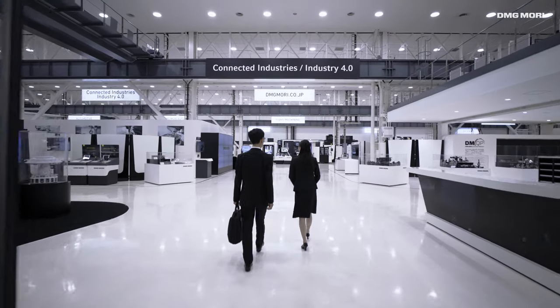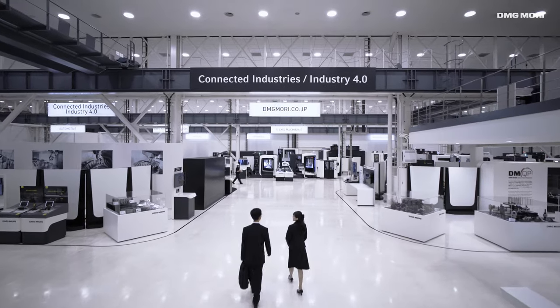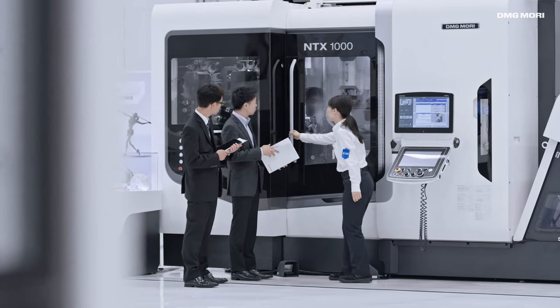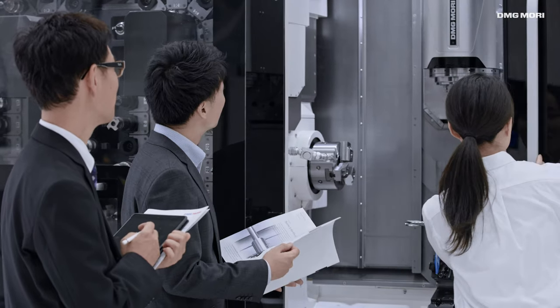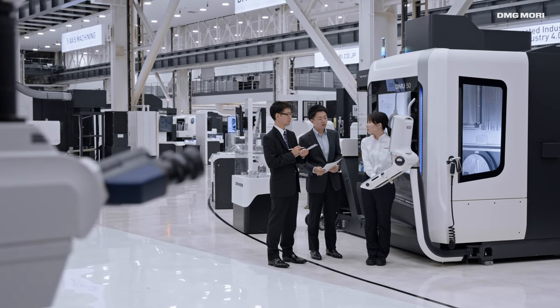The Global Solution Center is the world's largest machine tool showroom with 3,500 square meters and 60 machines, and gives customers a hands-on experience of the latest machining methods to boost productivity and solve any machining challenges.